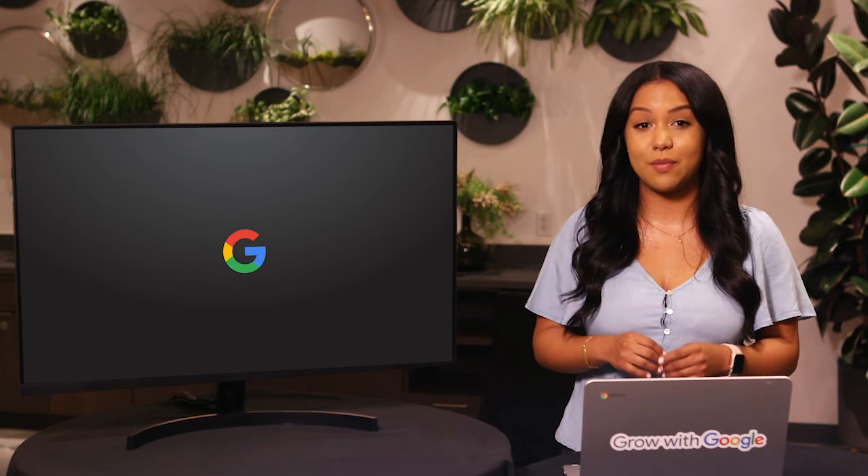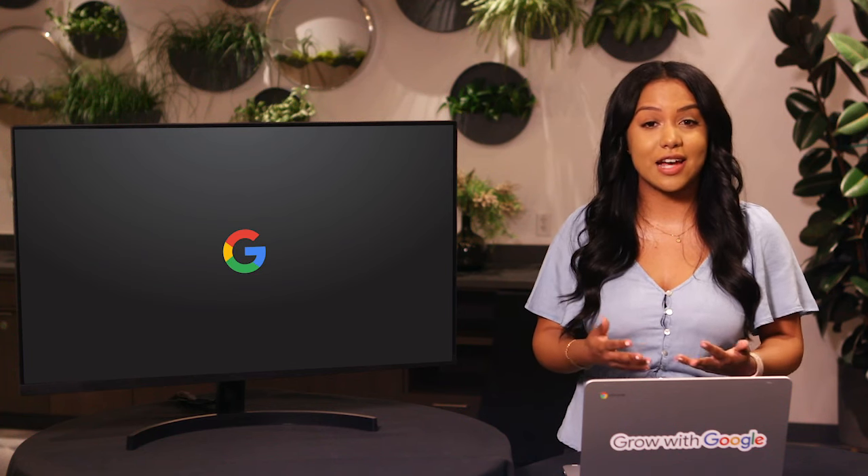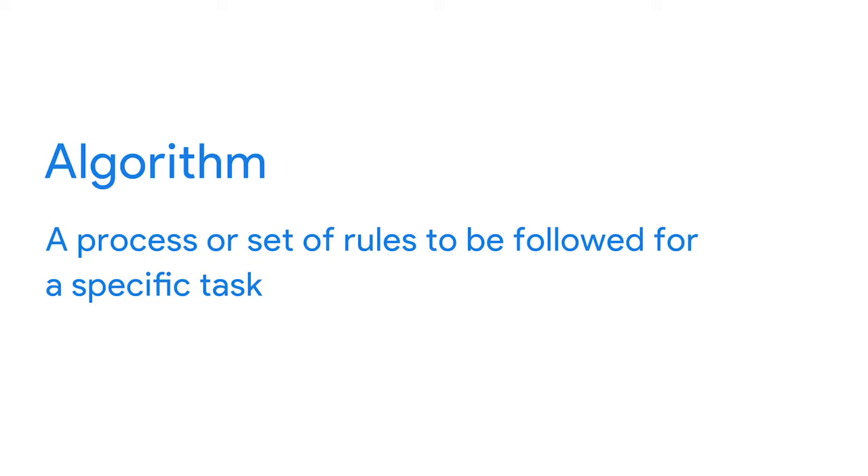Google's people operations team also uses data to improve how we hire new Googlers and get them started on the right foot. We wanted to make sure we weren't passing over any talented applicants and that we made their transition into new roles as smooth as possible. After analyzing data on applications, interviews, and new hire orientation processes, we started using an algorithm — a process or set of rules to be followed for a specific task. With this algorithm, we reviewed applicants that didn't pass the initial screening process to find great candidates, determined the ideal number of interviews for the best hiring decisions, and created new onboarding agendas to help new employees get started.